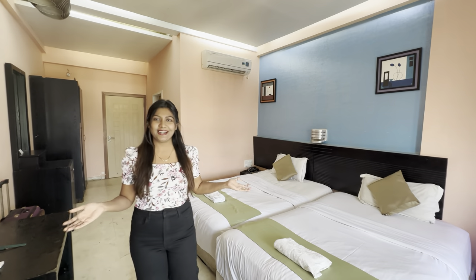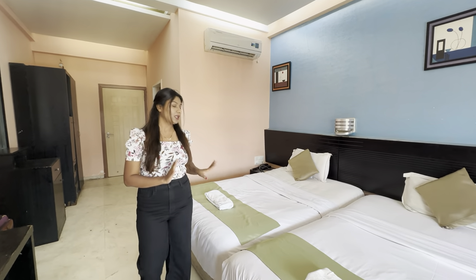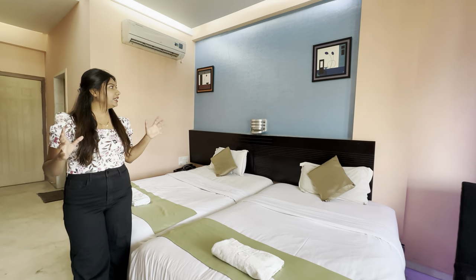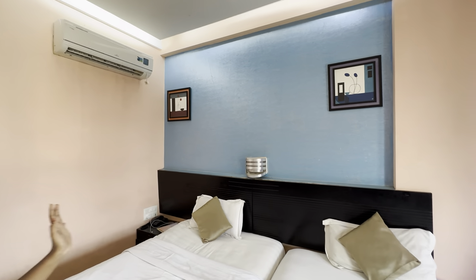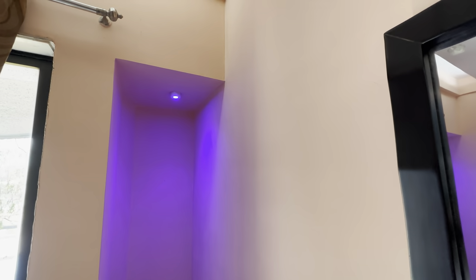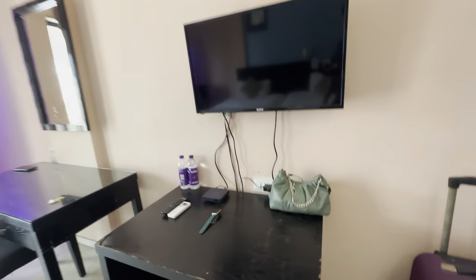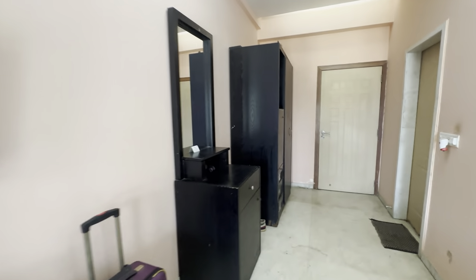So friends, this is Aristo's super deluxe AC room, where they have two queen-size beds provided. The interior of the room is very good and the color contrast is very good, so the room overall is very good.